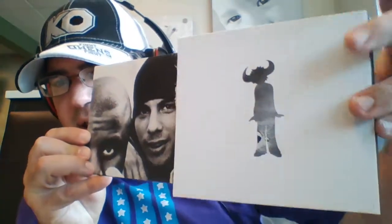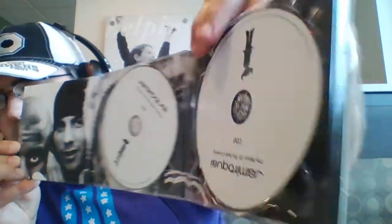As I said in the first episode talking about Emergency on Planet Earth, Sony did an amazing job on these editions. Not to mention, they really did a good job adapting the original album art in these editions.